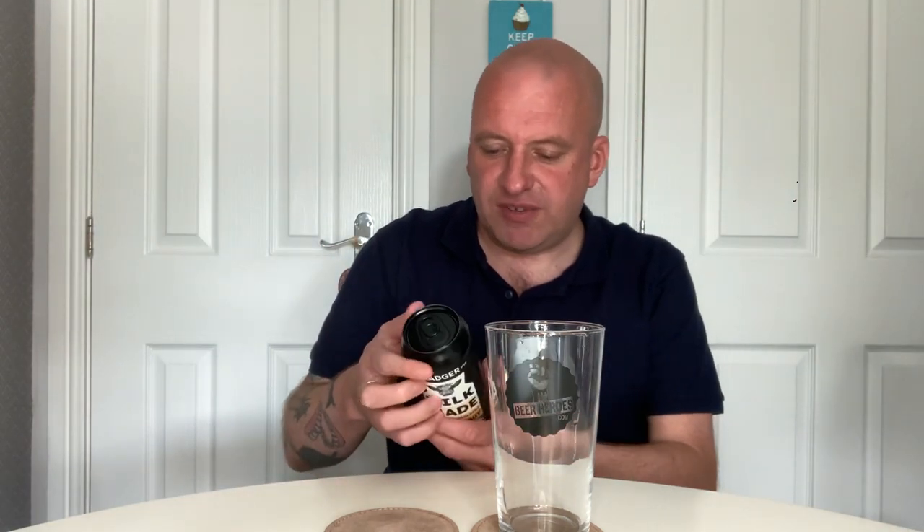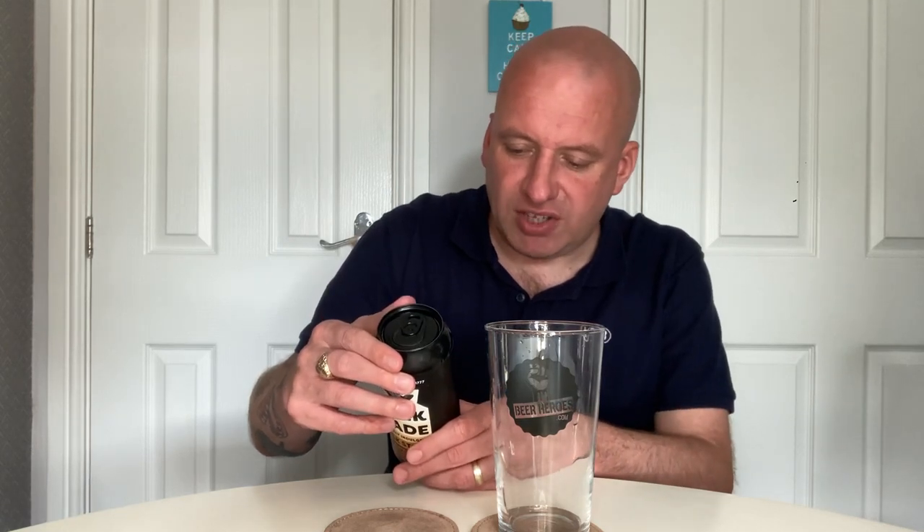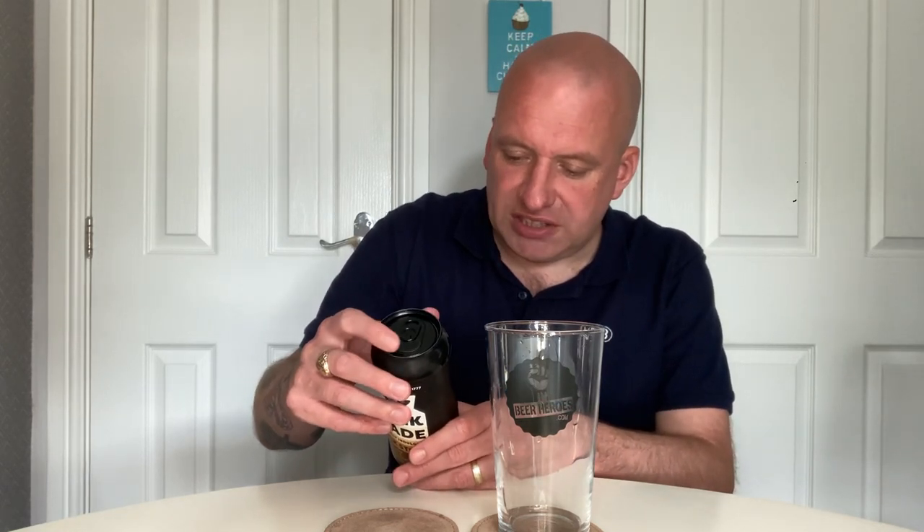It says chocolate, coconut and vanilla notes, and on the back it says: 'This sumptuous, utterly delicious, full bodied, silky smooth milk stout combines rich velvety chocolate with subtle hints of vanilla and coconut to create a luxurious and indulgent taste experience.'